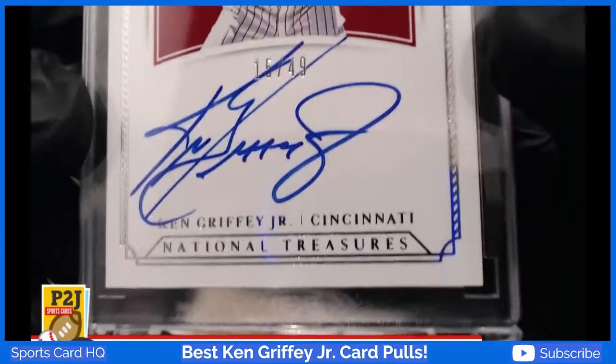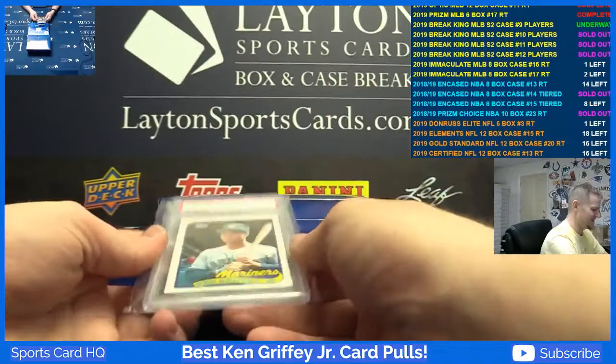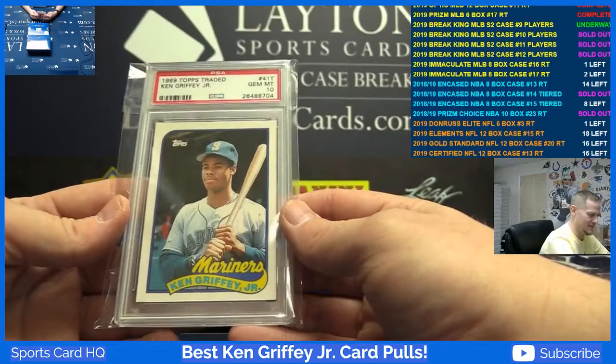Nineteen out of 49 — how about that for Cincinnati. This is the 1989 Topps Traded Ken Griffey Jr. rookie card, that is PSA 10. Nice card, Brandon M.